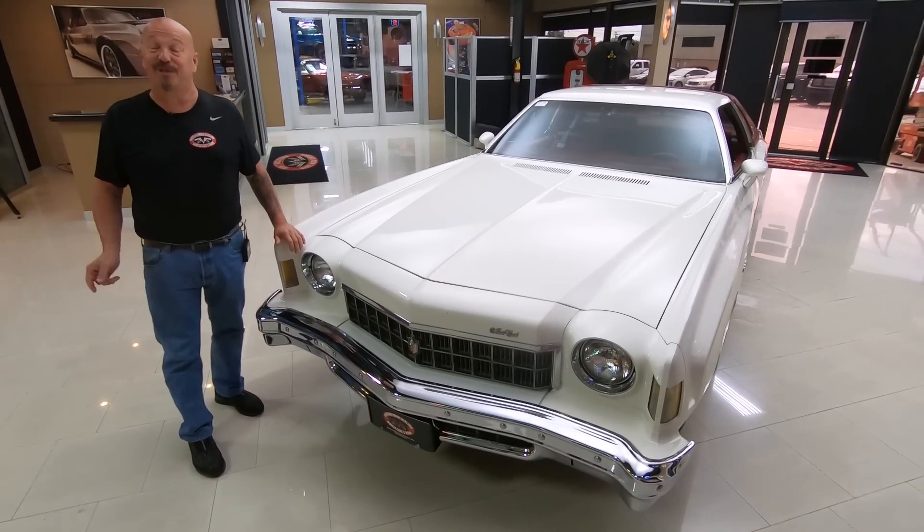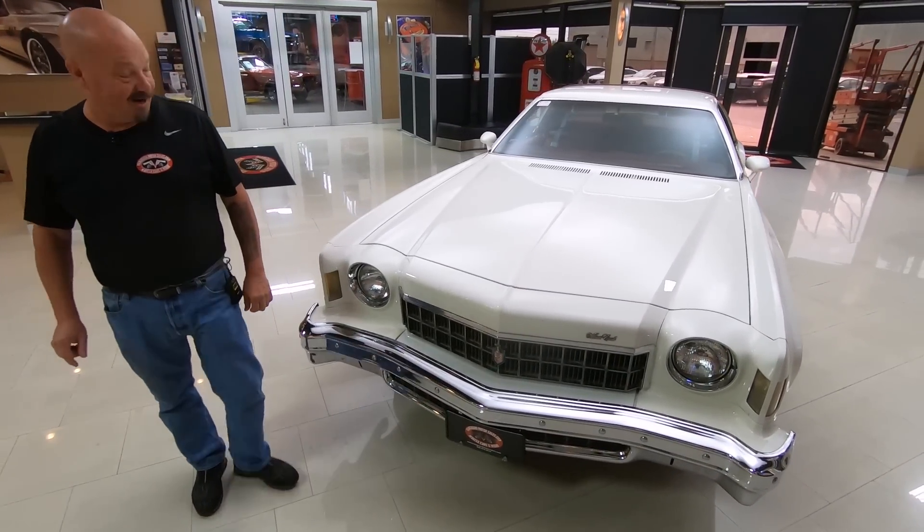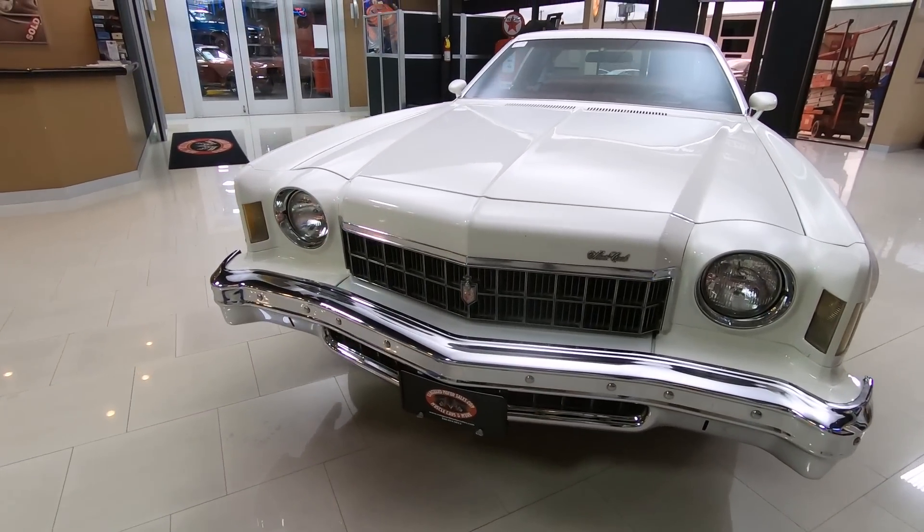Hey guys, welcome back to Vanguard Motor Sales. I'm Greg and this is a 1975 Monte Carlo. You want to talk about a rare beast? This is one beautiful car right here.